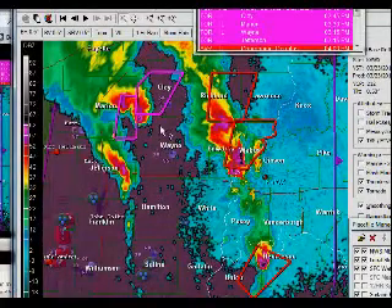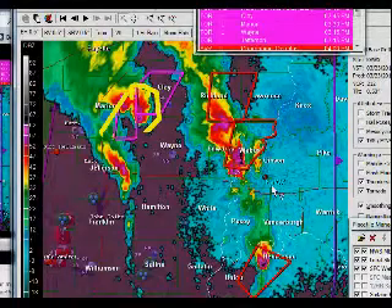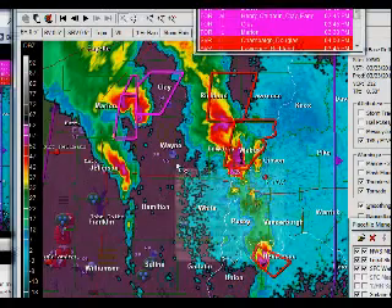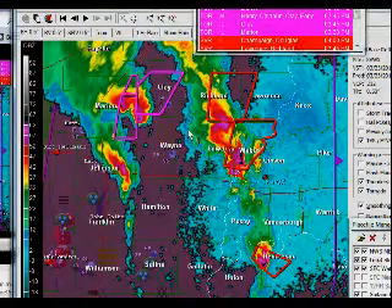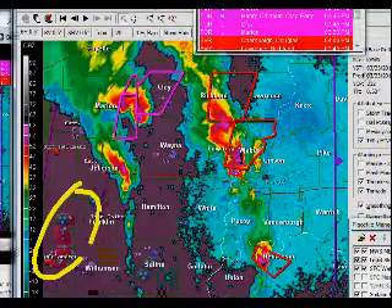You can see there are still severe thunderstorm warnings and even tornado warnings in effect out across Illinois, to give you a sense of where we're at. Down here is Evansville, Indiana, so we're talking just to the south and to the north of Evansville. There have been some tornado reports out here, as you can see, across southern Illinois.